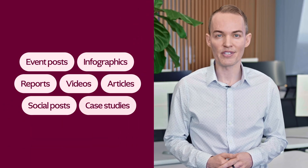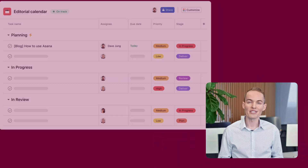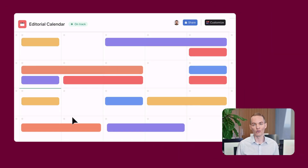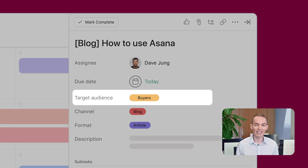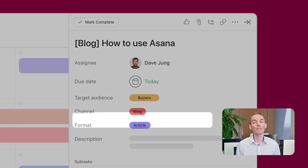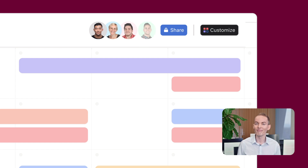Content teams are responsible for navigating so many different deliverables, so it's really valuable for me to see the big picture. With Asana, I can switch to a calendar view and instantly know things like what's going live when, the target audience, the channel format, and other important details. Plus, everyone with access to the project can do the same.